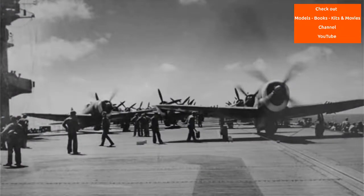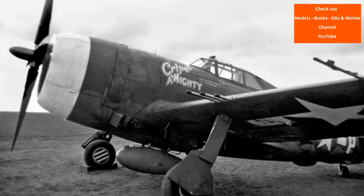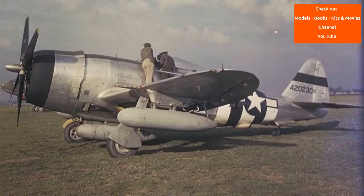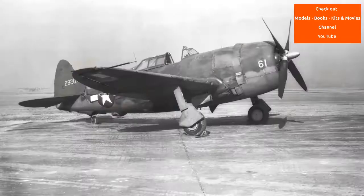In 1939, Republic Aviation designed the AP-4 demonstrator powered by a Pratt & Whitney R-1830 radial engine with a belly-mounted turbocharger. A small number of Republic P-43 Lancers were built, but Republic had been working on an improved P-44 with a more powerful engine, as well as the AP-10 fighter design — a lightweight aircraft powered by the Allison V-1710 liquid-cooled V-12 engine and armed with two .50-caliber Browning machine guns in the nose and four Browning machine guns in the wings. The U.S. Army Air Corps backed the project and gave it the designation XP-47.